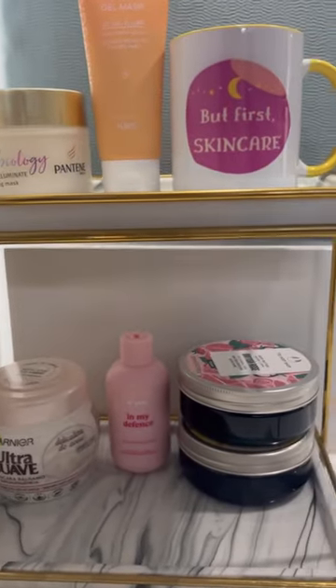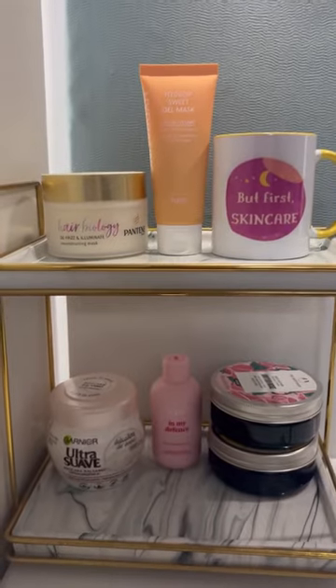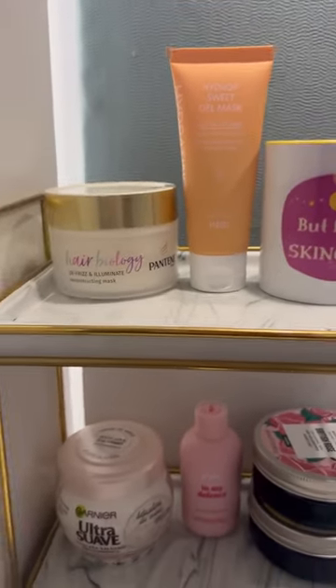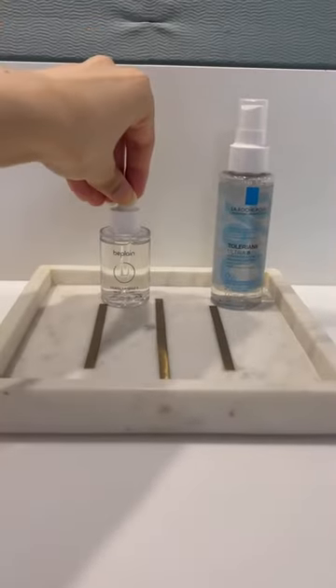The second one is actually a cupcake tray, which was unfortunately out of stock, but I found something pretty similar for you guys. I usually use it for my candles and for my skincare. The third one is a marble tray,